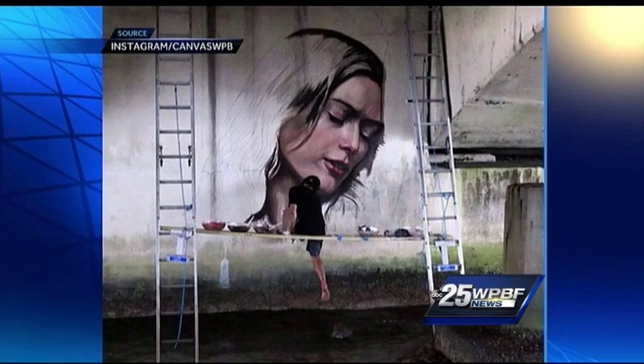The event was this past weekend — it's over — but the artwork is still up, so go check it out in downtown West Palm Beach. It looks really good. In the studio, Erin Guy, WPBF 25 News.